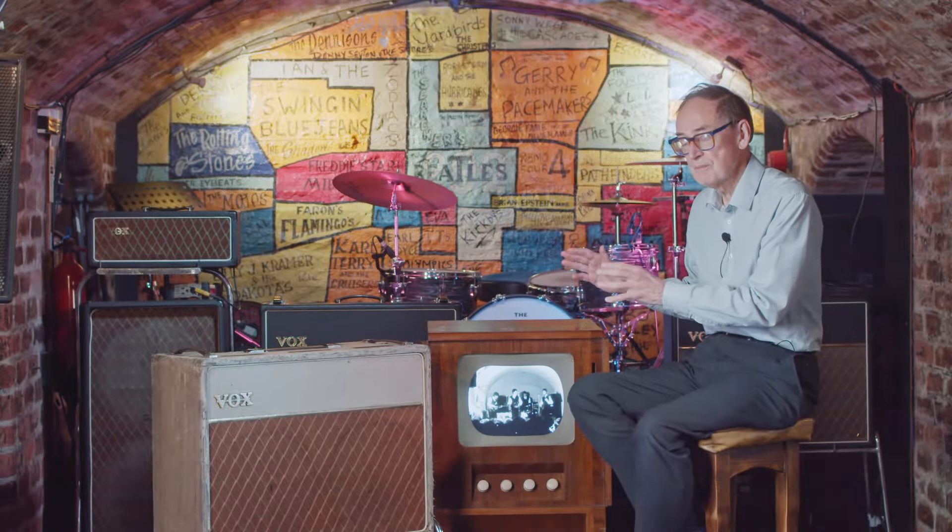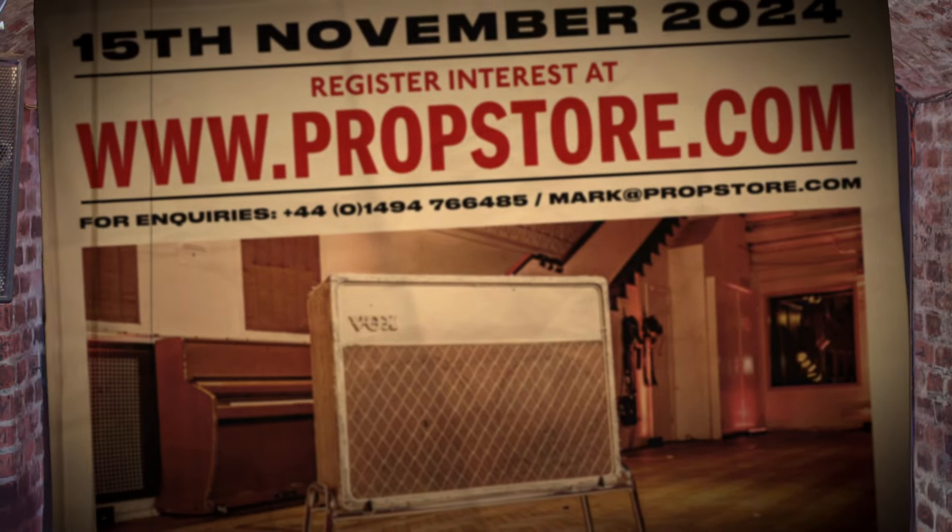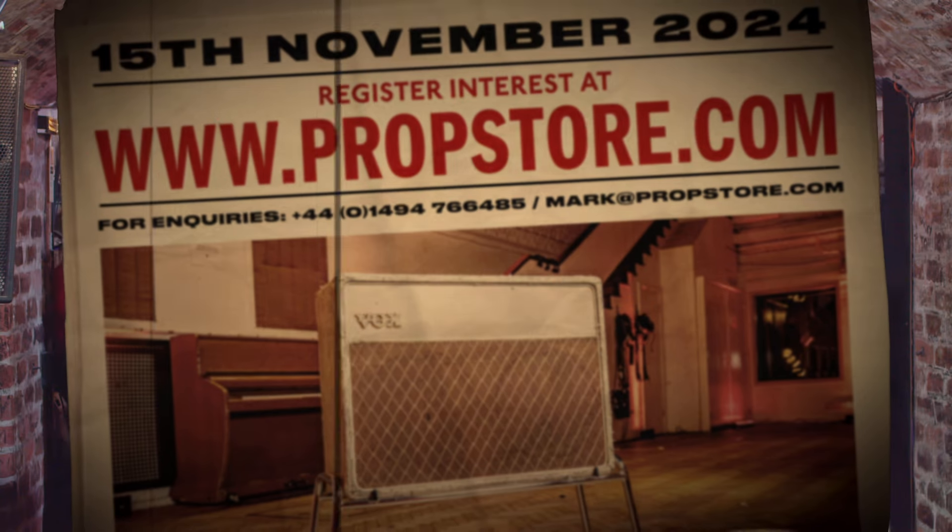This amplifier is going under the hammer at the Prop Store November auction, and I can't wait to see what interest it generates.